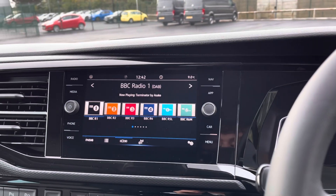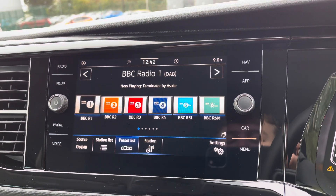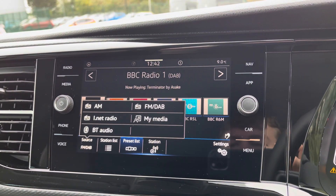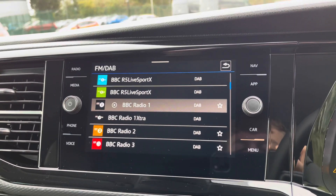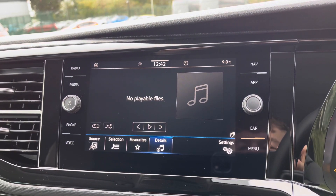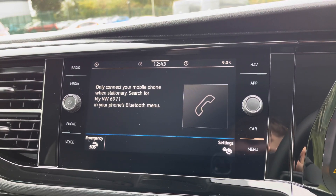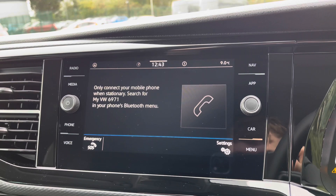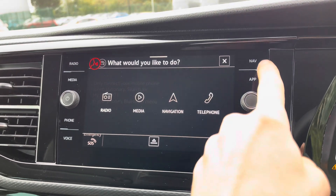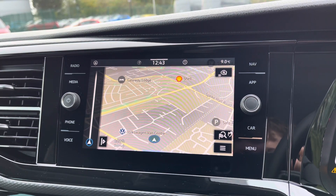Moving over to the entertainment system, there is plenty more to keep smiling about. You can pre-select your favourite radio stations on a preset list, and you do have full FM, AM and DAB and internet radio functions, as well as plenty of stations to keep you company on those long journeys. In terms of media, you can connect your phone via Bluetooth to play your own music selection and stay in contact with friends and family without taking your hands off the wheel. You also have the optional extra of voice control to help navigate through some of the vehicle's systems, and an easy-to-use navigation system which can be changed to a 2D or 3D viewing format to suit your preferences.